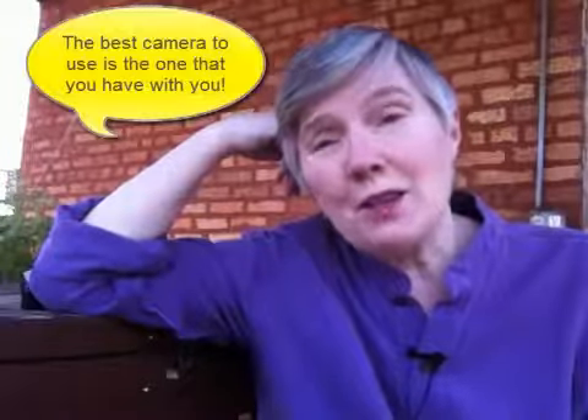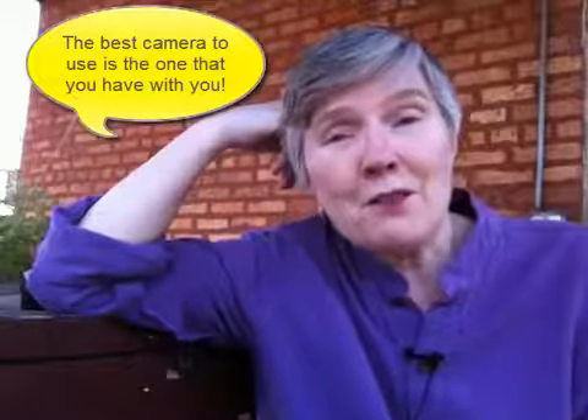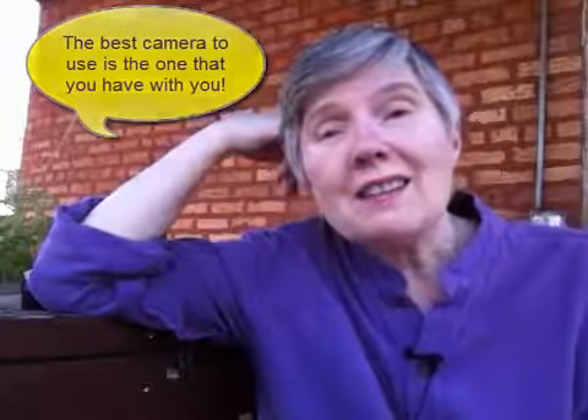I wanted to make a quick video in response. I personally like just using my iPhone. I believe in the theory that the best camera to use is the one that you have with you, and we all have our smartphones with us. So to me, that's the top choice.